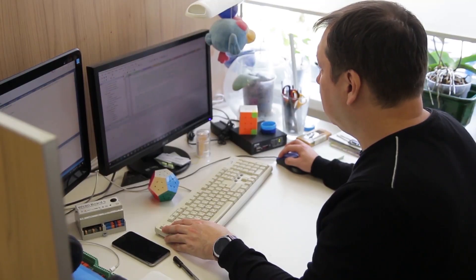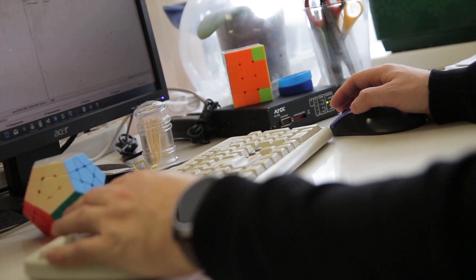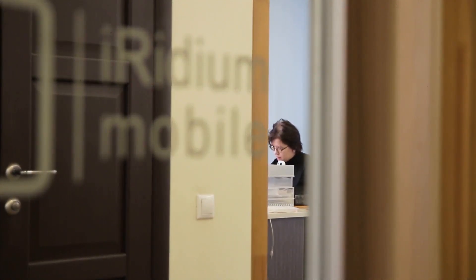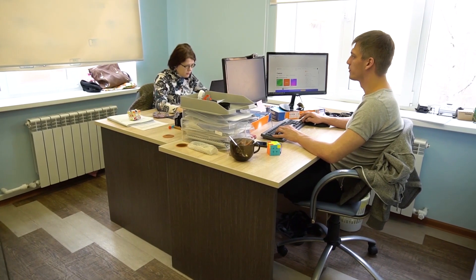Hi to all! We are in the Iridium mobile office and today we'd like to show you how we work here, where our team is located, what kind of departments we have. So let's go — I will show you, and we'll start from our tech support team, from our guys who support you every day.